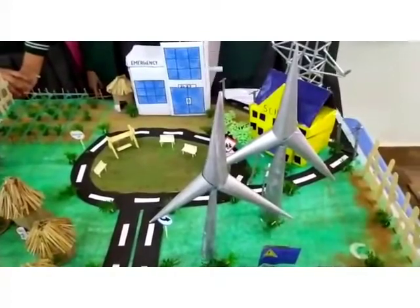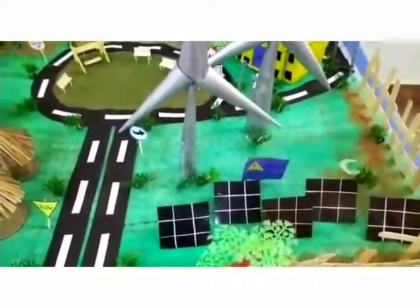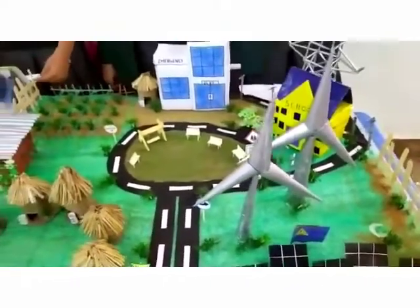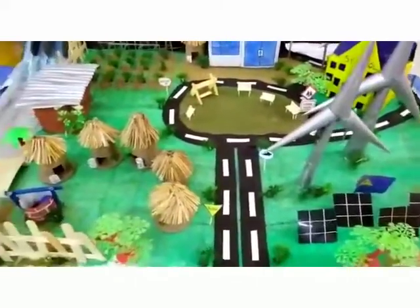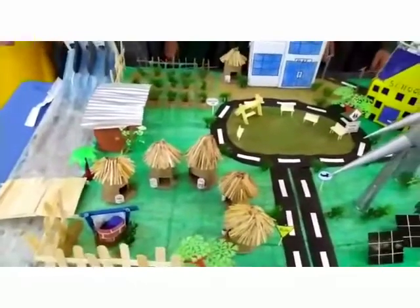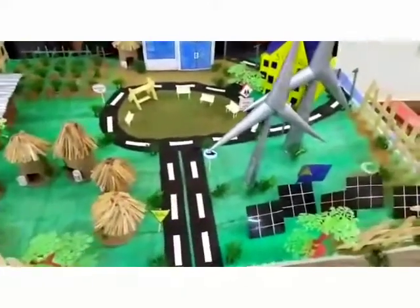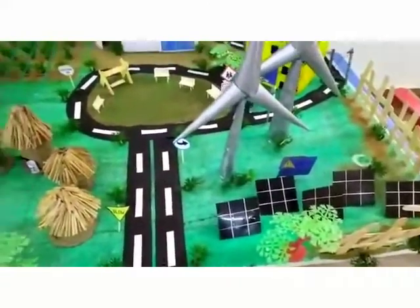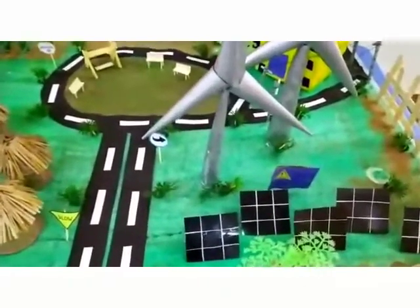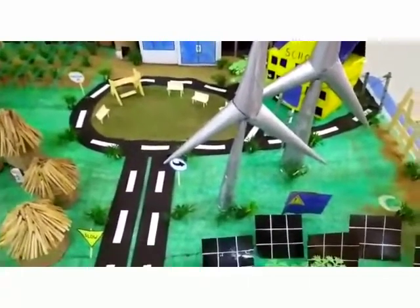Here we have installed ground-mount solar panels, which can be used to generate electricity. This is a process that can take place on either a domestic or industrial scale. Domestic solar panels can help in powering your home, while on an industrial scale we can use solar panels to provide electricity to the grid. A key benefit of solar panels in a village is their ability to produce electricity in remote locations, so we can provide electricity to remote areas.